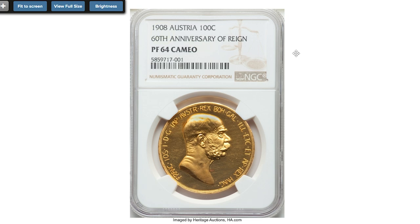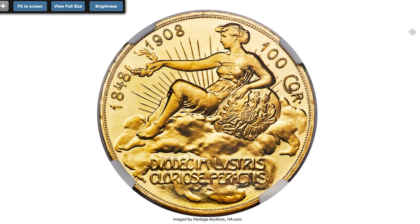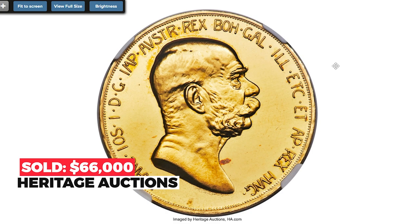This one is from Austria: 1908 gold proof 100 corona, graded PR-64 Cameo by NGC. In coin grading, a cameo denotes the contrast between the raised design and the field — usually seen on proof coinage with a frosted finish on the relief and a mirror-like field. Not all proof coins have a cameo effect. This present coin was produced for the 60th anniversary of Franz Joseph I's reign.